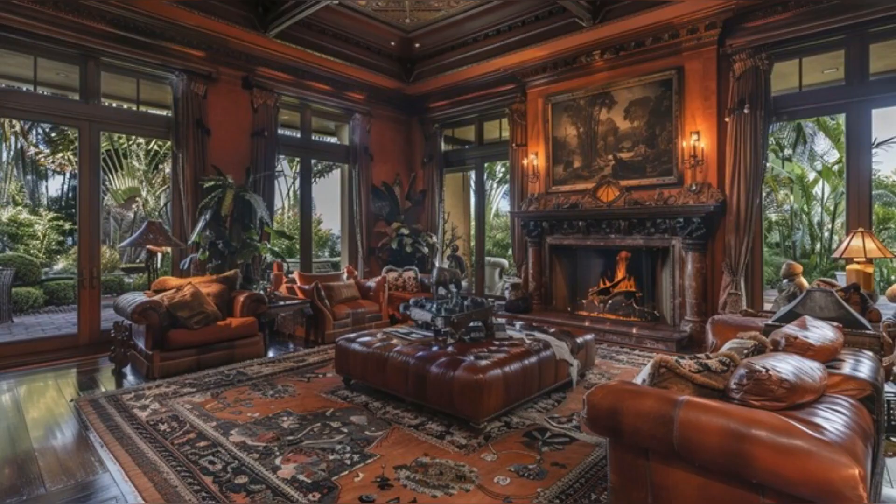Moving into the living room, we find a space that perfectly balances comfort and elegance. The large stone fireplace, surrounded by plush leather seating, invites intimate conversations, while the oriental rug and dark wood flooring add a touch of sophistication. The room is illuminated by natural light, highlighting the detailed landscape painting above the fireplace and creating an atmosphere of warmth and luxury.